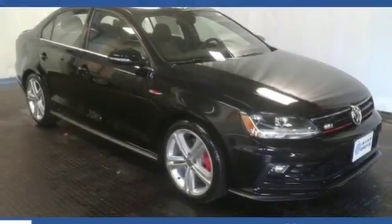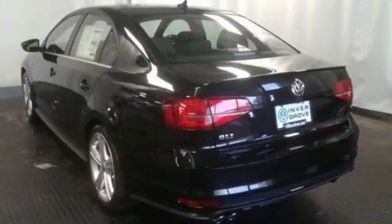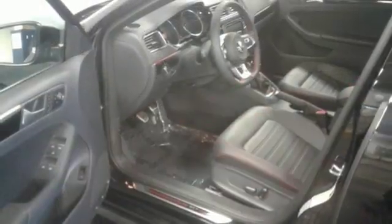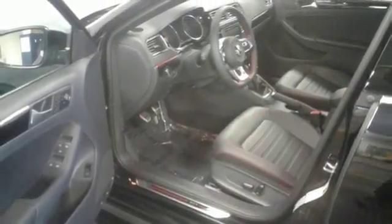This Jetta is the perfect choice. And that's not the only thing that lasts — the fuel efficiency of this Jetta allows you to keep going and going. Add this Jetta to your life today.